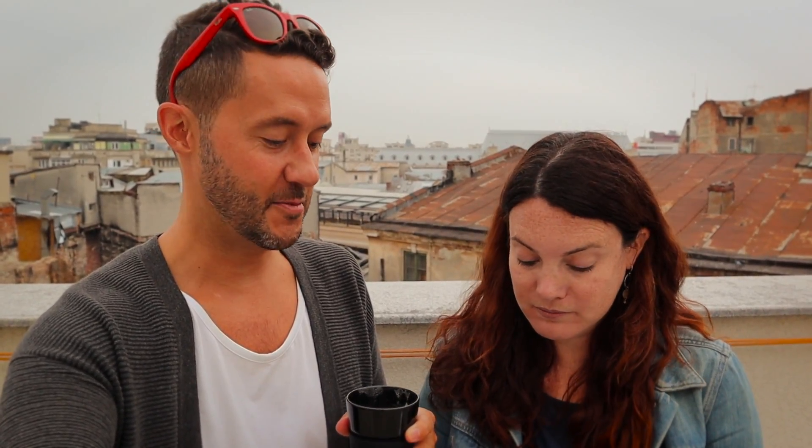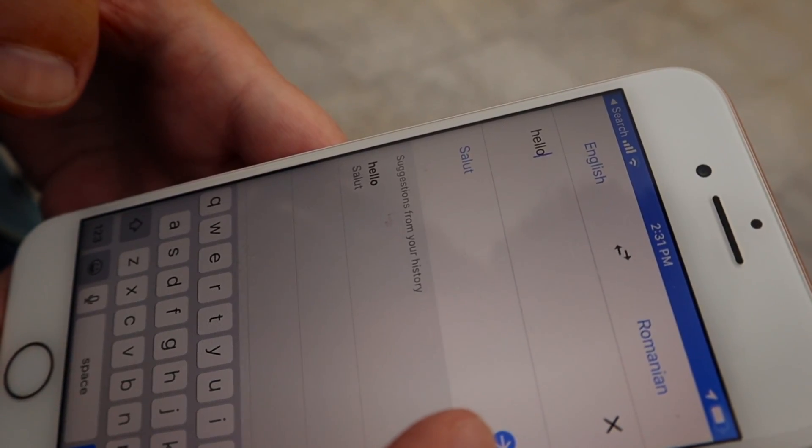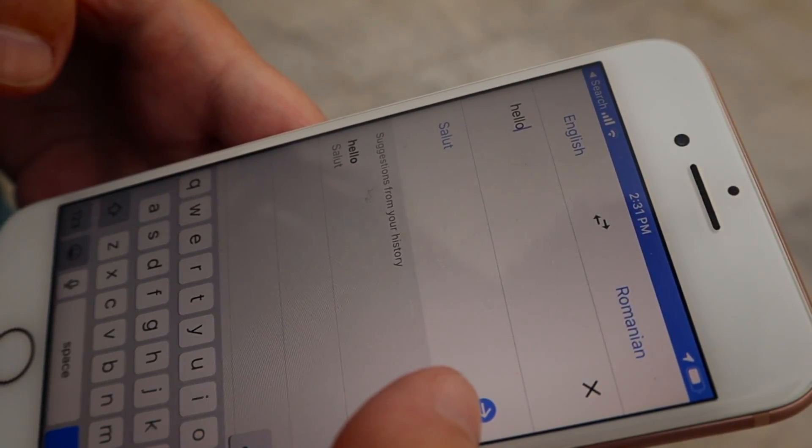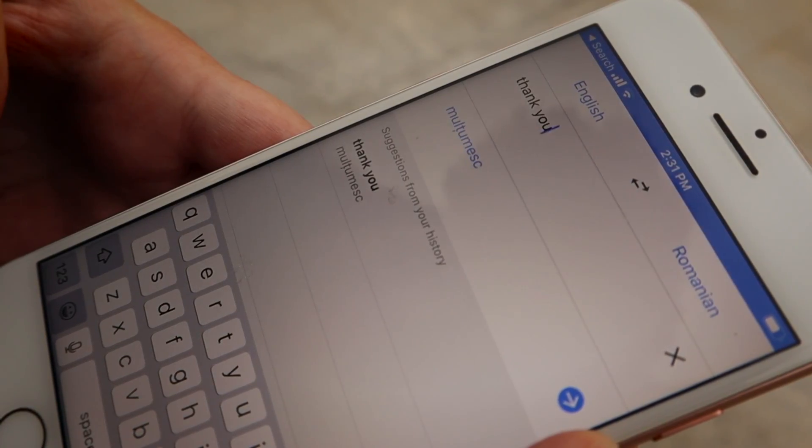One of the things we like to do when we get to a new country is learn a little bit of the language — just very minimal basic words. Anna's got her phone and we're going to start with 'hello.' It looks like 'salut' — maybe it's pronounced 'sănătate'? Let's listen to it. Okay, salut — I'll remember that one. Let's try 'thank you.'